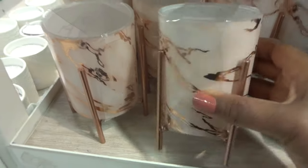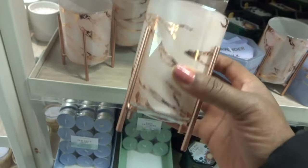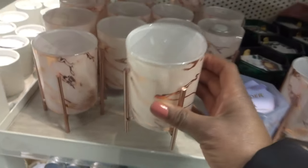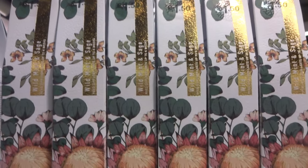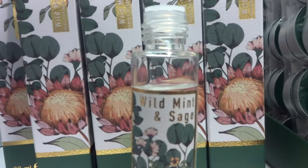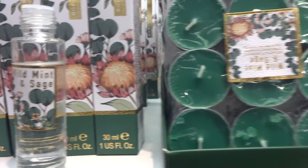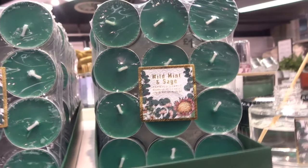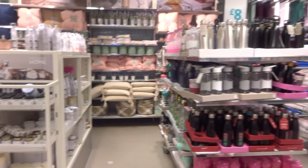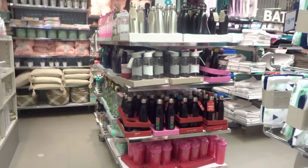Here are some more pretty candle holders in a rose gold colour, and you can put a mini small candle inside. More diffusers — there's so much here to keep your place smelling lovely. There's so much in store, so definitely pop in if you can to see what else you can find.